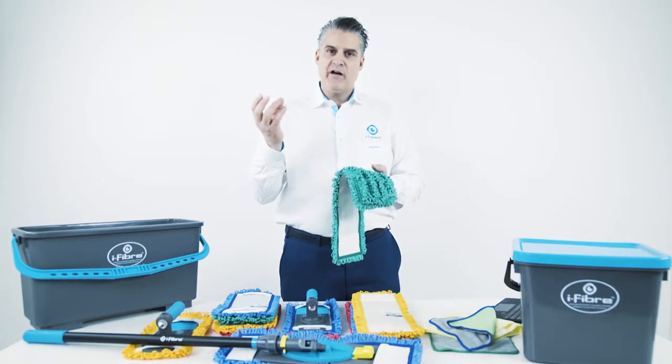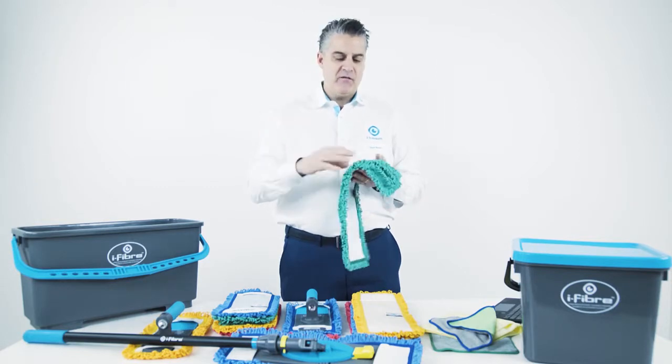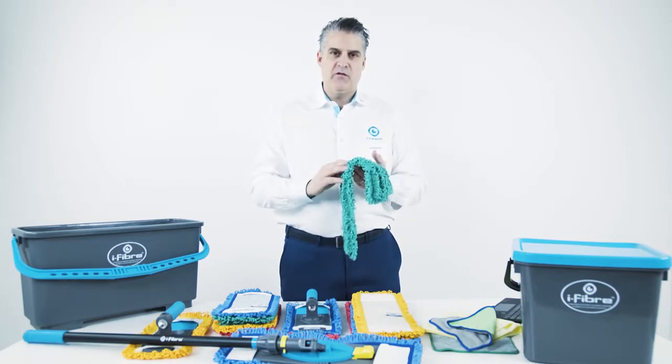We take that one fiber and split it, and when you split that fiber it splits into these small little fingers. We'll have millions of those splits in a fiber.